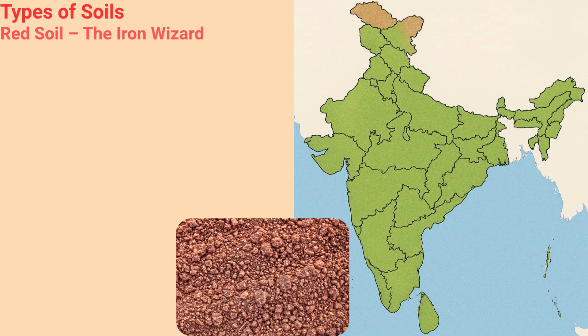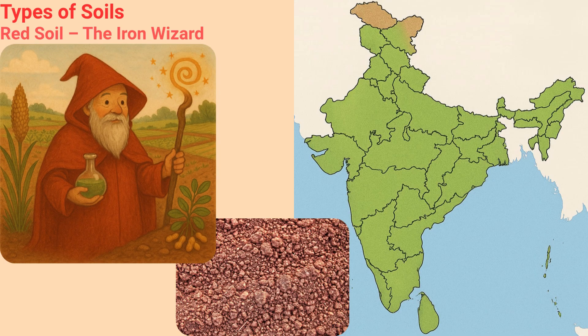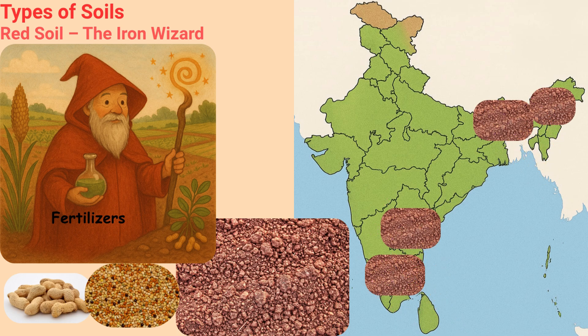Red Soil — the Iron Wizard. Red Soil is the friendly wizard with a bright red cloak, thanks to all the iron in his closet. He's not super powerful, so farmers give him magic potions — fertilizers — to help him grow peanuts and millets. You'll find him casting spells in the south and east.